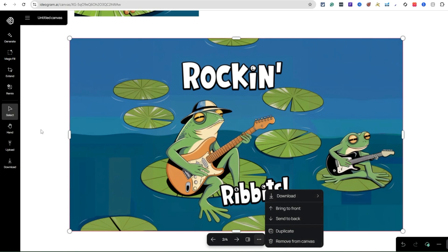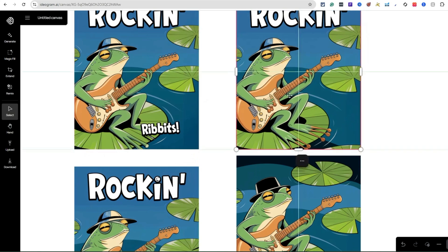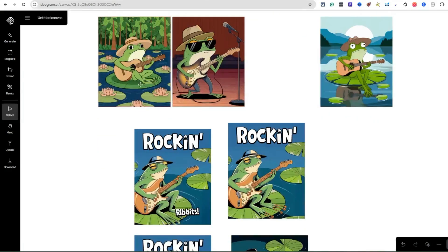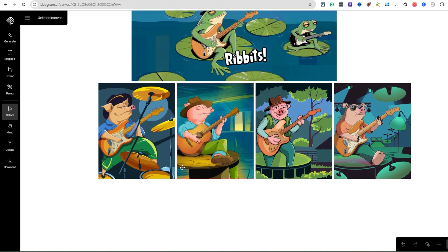You can click on any of these images and remix them. Let's click on this one, bring it over here, and hit Remix. Now let's use the prompt 'pig playing the guitar.' The image weight controls how much inspiration it takes from the existing image — I'll leave it at 50 and hit Remix. It's generating four more different images. So we started with four, added text, grabbed a few, remixed — now we have even more. You can just keep going on and on, leveraging it for different concepts and ideas — very powerful.